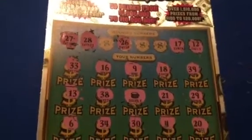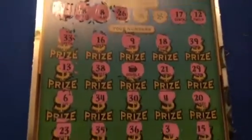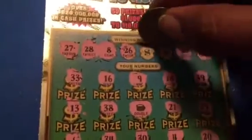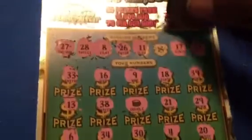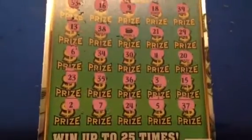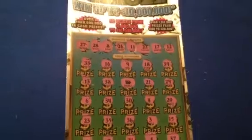The next number we're going to review. Twenty-eight. Twenty-two. We did not match any of our numbers, but we do have a winner here.